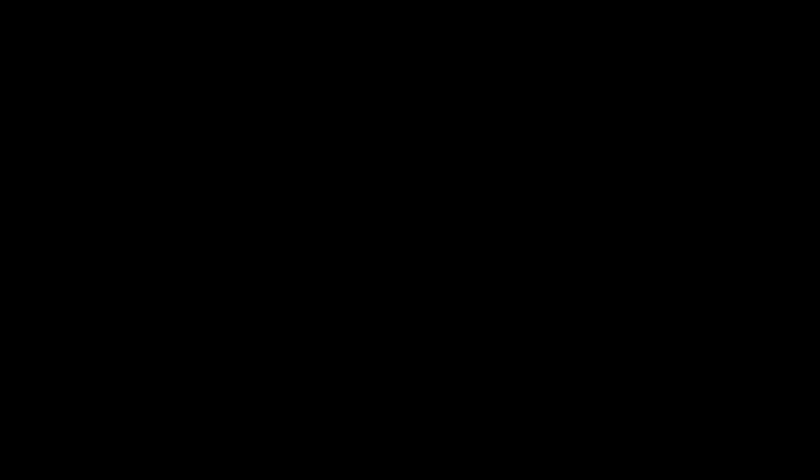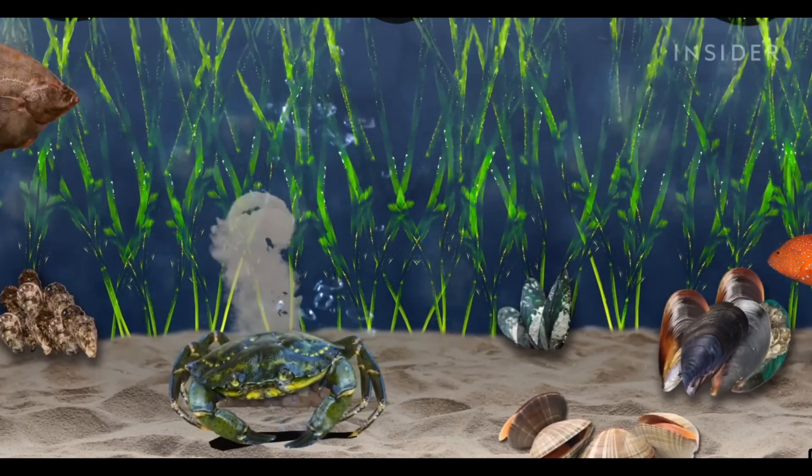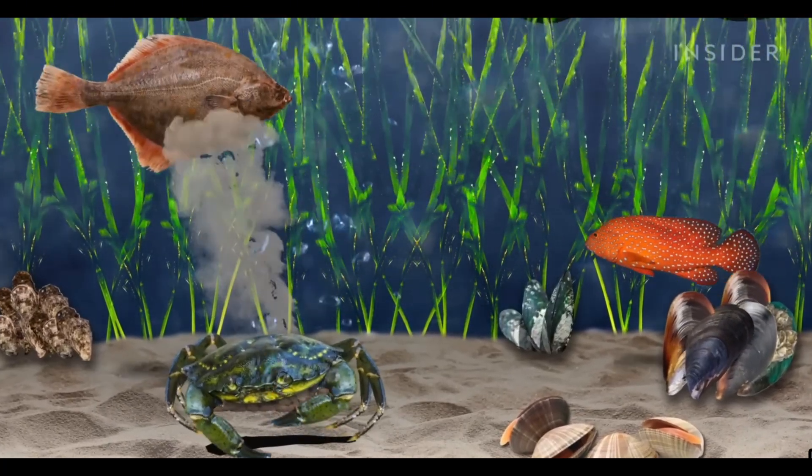They are found in coastal estuaries, bays, and tidal marshes, especially along the Jersey Shore from Sandy Hook to Cape May. They thrive in rocky intertidal zones, sandy bottoms, and eel grass beds.